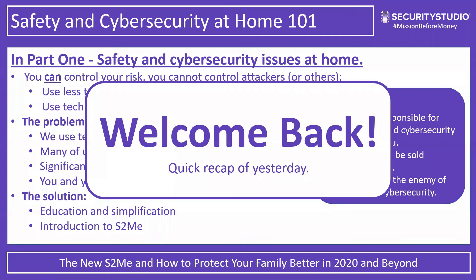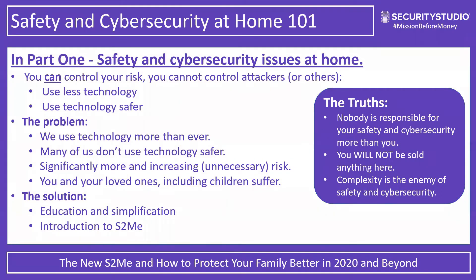Just a quick recap of yesterday. You are responsible for your personal safety and cybersecurity — that is just the truth. You can control your risk, but you cannot control the attackers. So you're really faced with a couple of options: you can use less technology, which I don't think is a good prospect for anybody — we love our tech — or you can use the technology you already have more safely. Most of us today aren't using that technology as safely as we could be, which increases our risk unnecessarily.